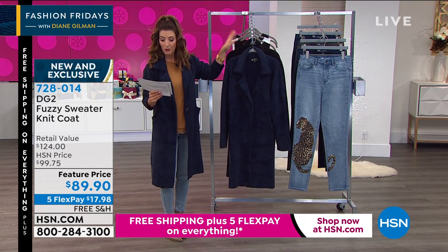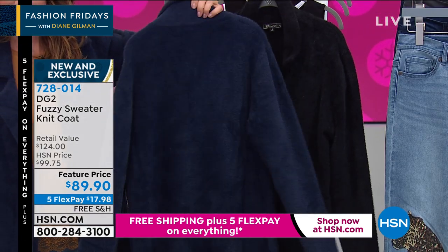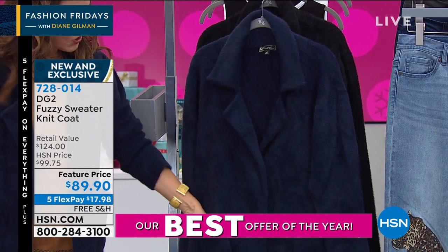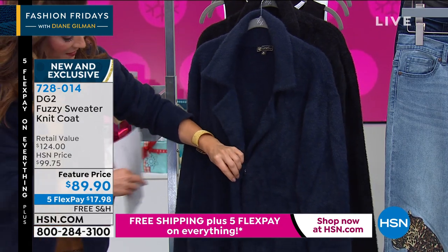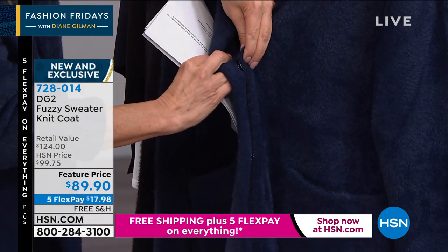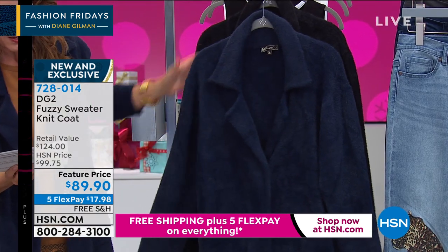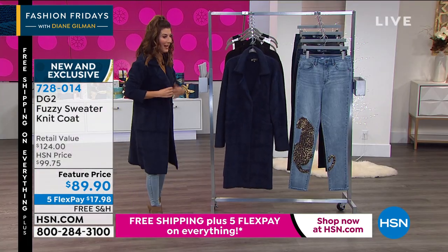The sizes run from extra small to 3X. It's 39 inches in the center back length, so it's a true car coat — but this is that beautiful style you will wear indoors and out. Nice big patch pockets on the front, and these really cool metallic buttons that are almost like magnets on the inside. They just sort of disappear when you put them together. Love those two hidden metal snaps. It's not heavy — it just floats over the body.